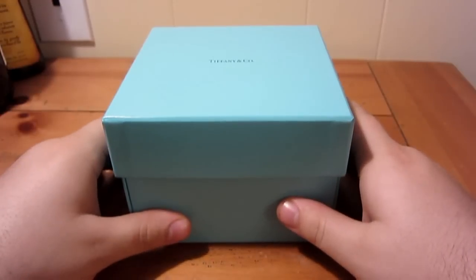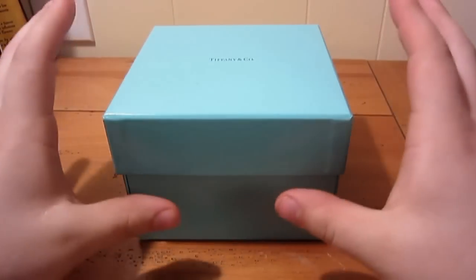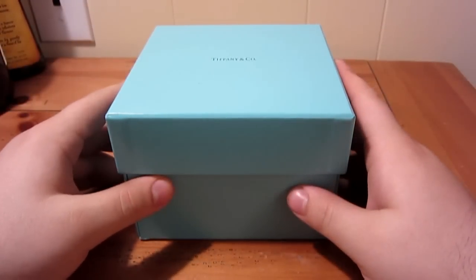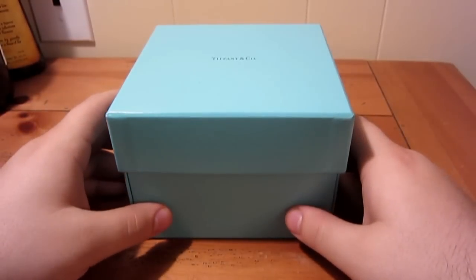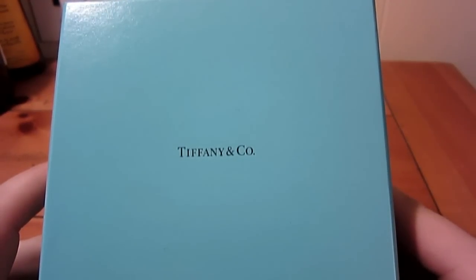A lot of women watching the video probably already know what this is — it's the infamous blue box. Most women know it, a few men out there know it, but generally speaking women shop at this store. Of course there are a whole lot of men shopping too, for their women. Anyway, it's from Tiffany's — Tiffany & Co.